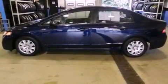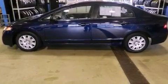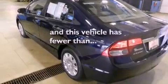Additional features include a passenger side vanity mirror, an anti-lock braking system, side impact airbags, and this vehicle has fewer than 16,000 miles on the odometer.